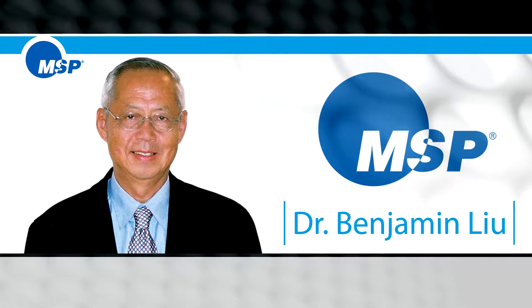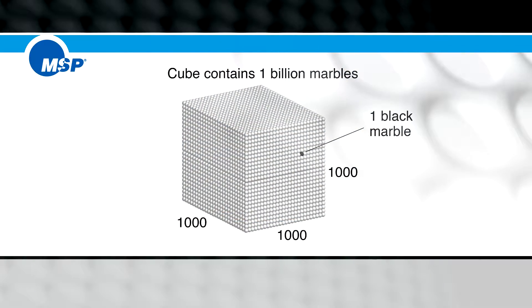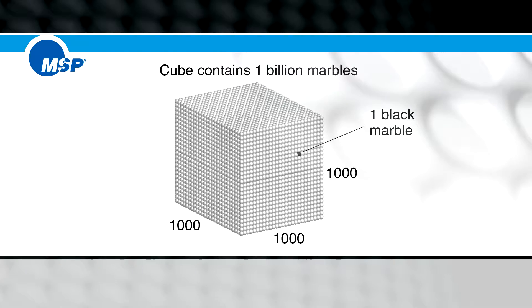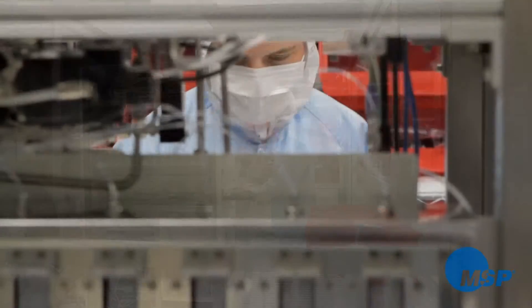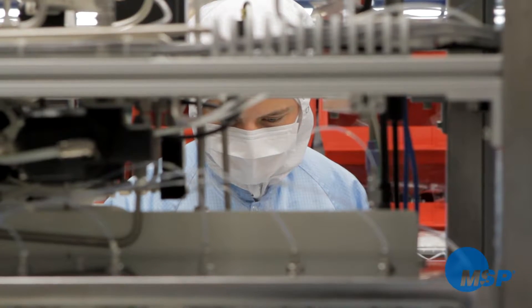Dr. Benjamin Liu, then a professor at the University of Minnesota, had already shown in his research how to verify the efficiency of part-per-billion particulate filters for the semiconductor industry. Commercial sponsors of Dr. Liu's research soon began to ask for a method of putting submicron particles onto bare silicon wafers for the purpose of calibrating contamination scanners.